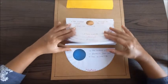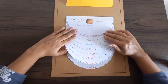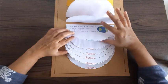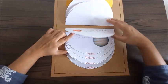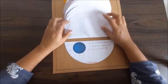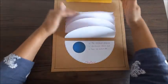So these are the eight planets of the solar system: Mercury, Venus, Earth, Mars, Jupiter, Saturn, Uranus, and Neptune. Thank you.